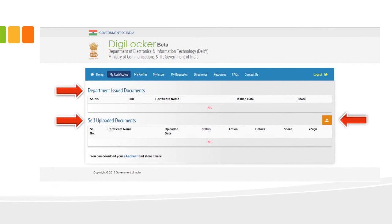Once you log in, this is how your personal Digital Locker space dashboard will look. The dashboard is divided into two portions: one containing all department-issued documents and another containing self-uploaded documents. All documents you upload directly through the portal will be stored under self-uploaded documents. If a department uploads a document linked to your Aadhaar number, it will automatically appear under department-issued documents. There is an upload button in the right corner of the self-uploaded section.